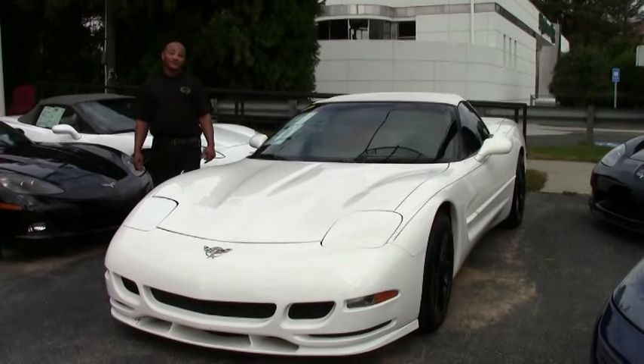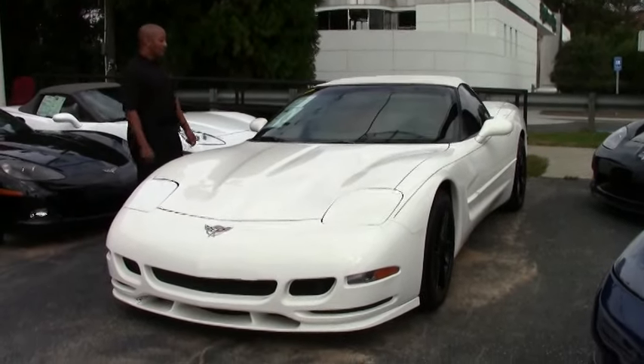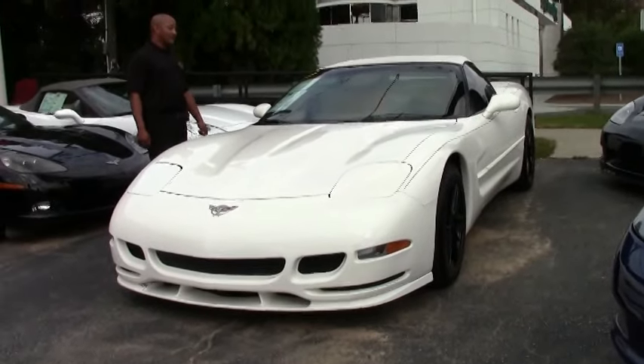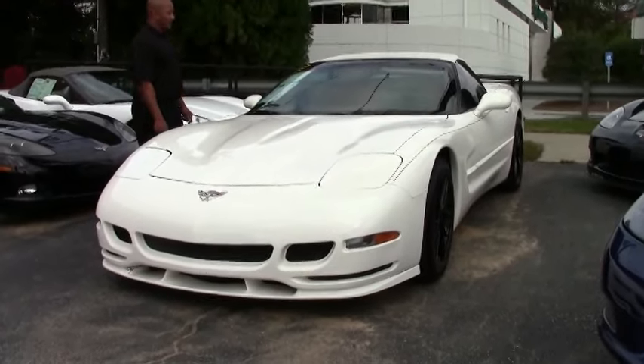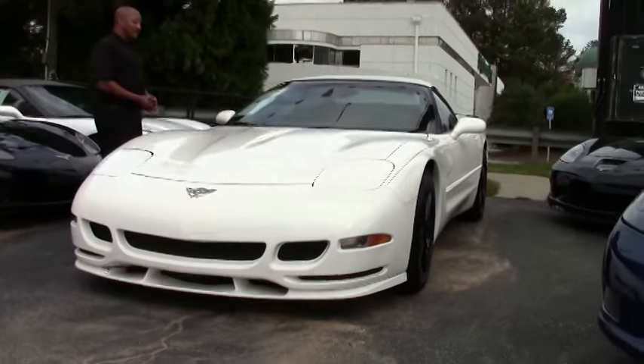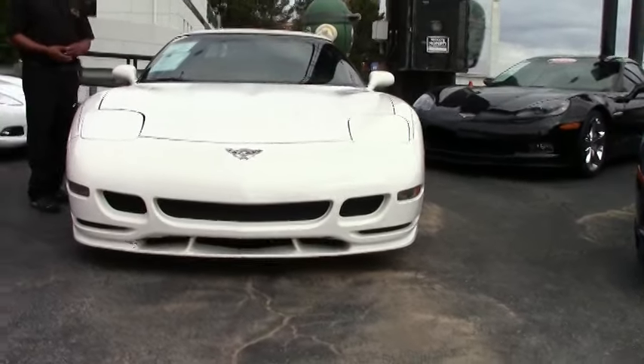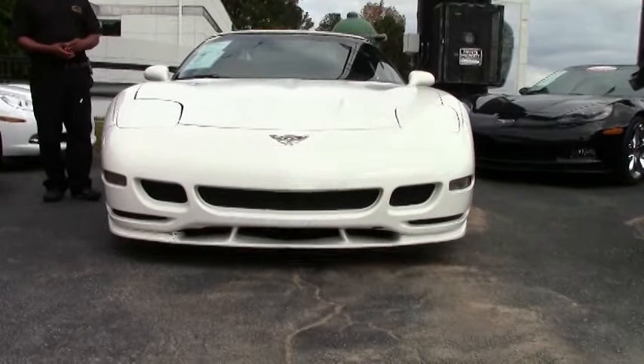Today in our inventory we have a 2003 convertible white with white top C5 Corvette. This particular one has 103,000 miles on it and it's automatic.